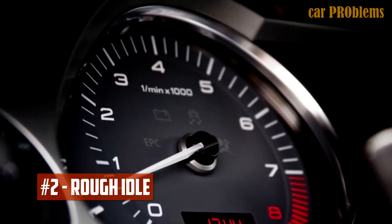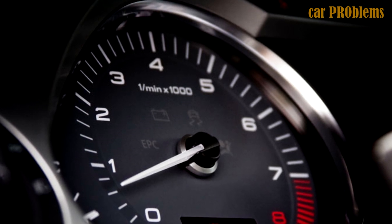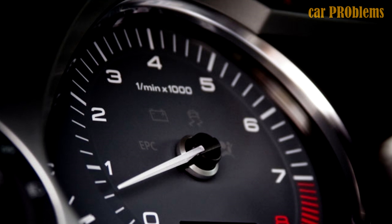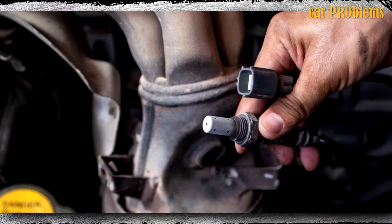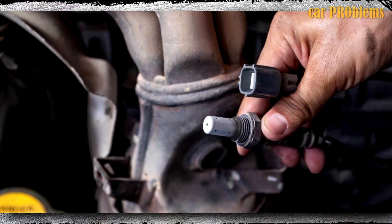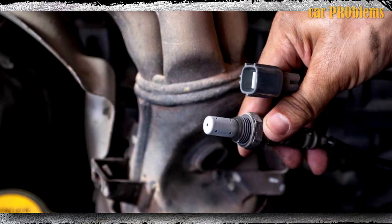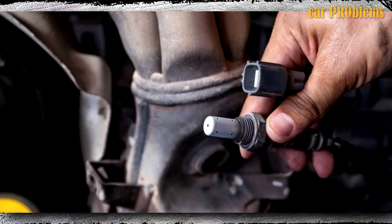Rough idle. If the vehicle runs erratically when it is stopped or parked, the idle is off. Typically, a car should idle at 1,000 RPM or less. The oxygen sensor may not be working properly if it spikes. A rough idle, however, isn't always a sign of a malfunctioning oxygen sensor — any component that affects the air-fuel ratio could be at fault. Because of this, you must contrast this symptom with the others.